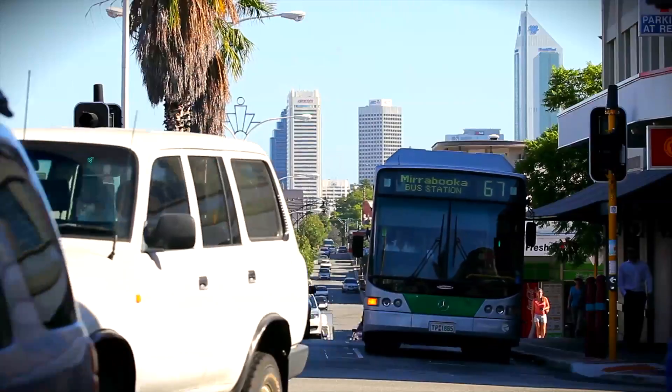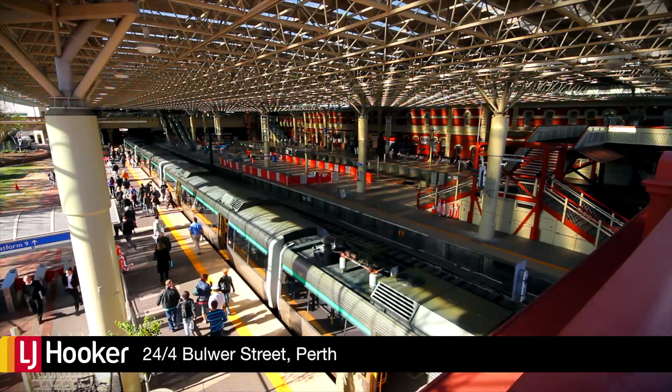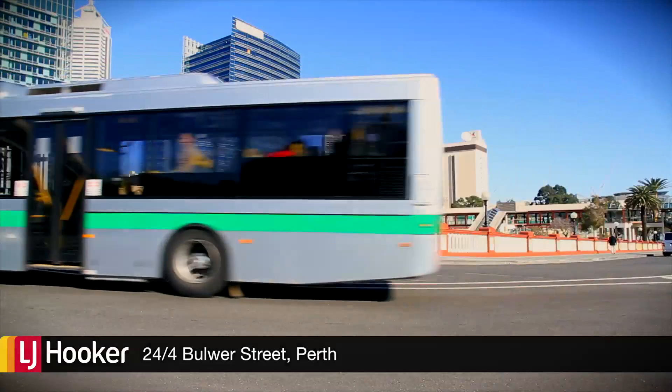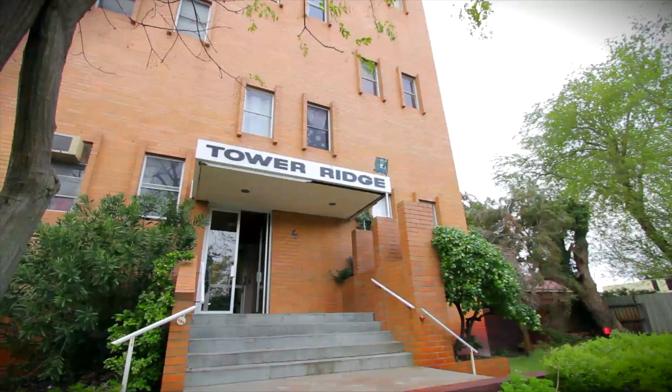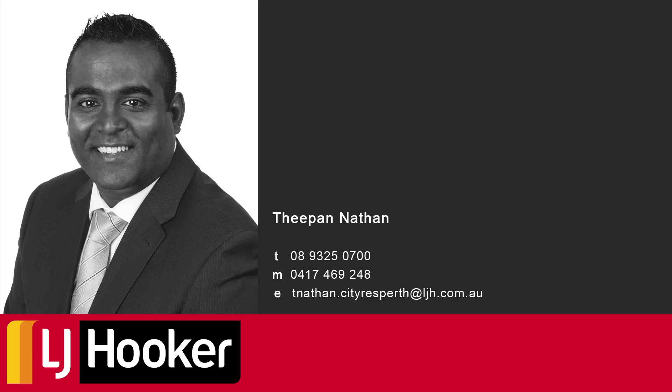Everything is made easier here. Catch the train at one of the nearby train stations or use the many bus lines that surround your home. With the location in such demand, this is not only a change of lifestyle but a great investment. It's time to re-balance your life.